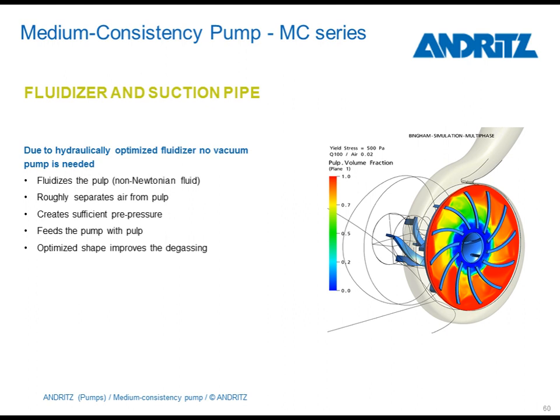To get the air out of the pump, you need to know where the air is located inside the pump. Therefore, we needed to do a three-phase CFD calculation. Three-phase in this case means water, pulp, and air. In this picture, you can see how the air is accumulating in the rear of the impeller, very close to the shaft center. As soon as the air accumulates there, it can be pushed out through the SmartSet system.